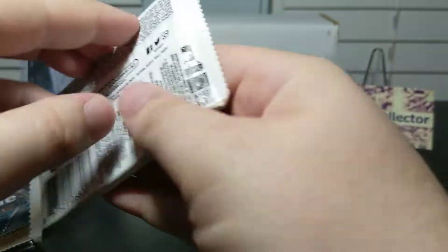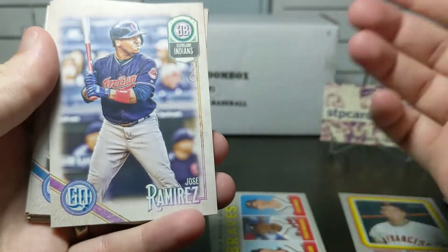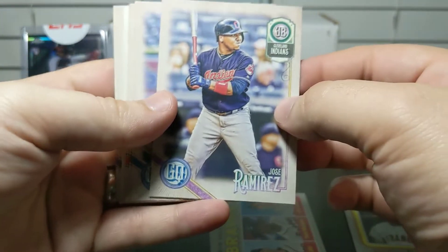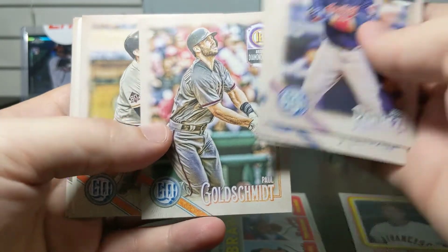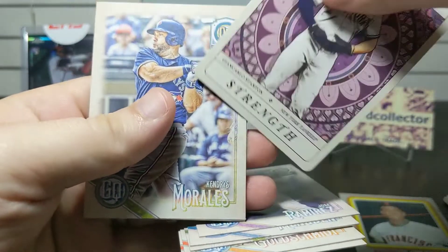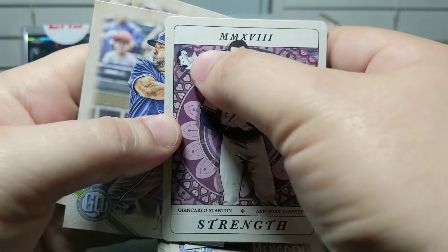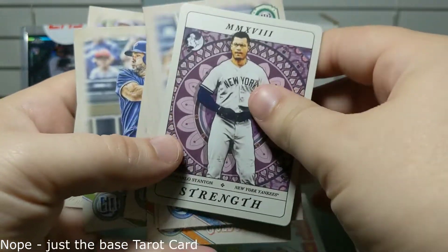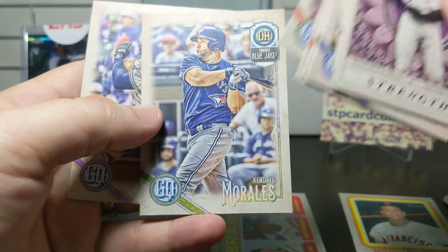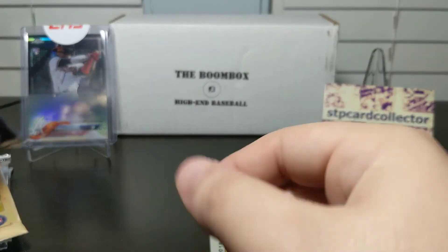Now 2018 Gypsy Queen — obviously 2018 had a great rookie class so we're looking for those. I'm always a big fan of Gypsy Queen, lots of variations and just nice-looking cards. We've got Jose Ramirez, David Dahl, Hunter Renfroe, Paul Goldschmidt, Evan Longoria, a Giancarlo Stanton — and I believe this might be a logo swap, I'll have to check and let you know in the description. Also Kendrys Morales and Eric Thames.